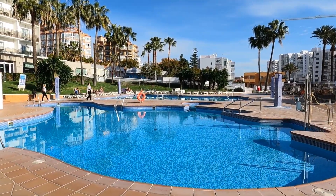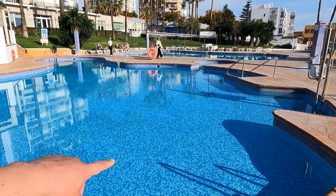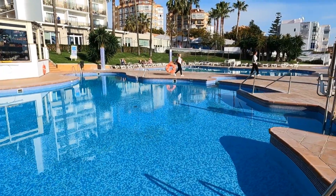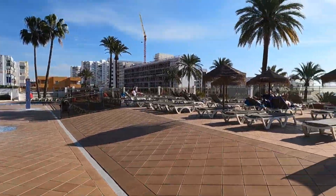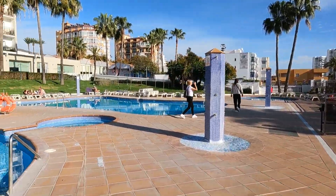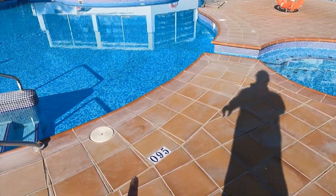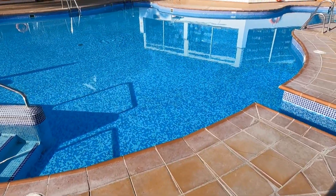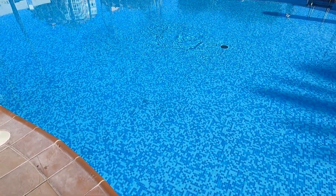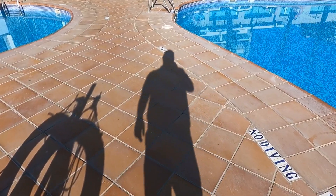Look how beautiful it is — this hotel has a triple pool. This one is almost 1 meter 80 centimeters deep. There are already some people on the sunbeds. The temperature now is about 20 degrees Celsius. Here it's a little bit deeper — about 95 centimeters — and the deepest point is in this pool, at about one and a half meters.